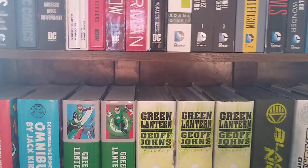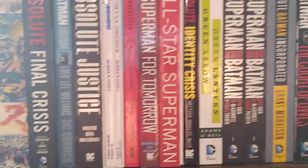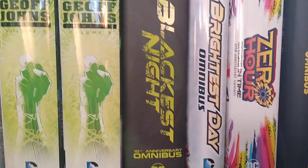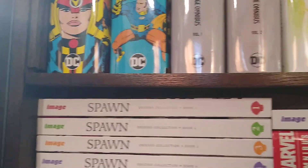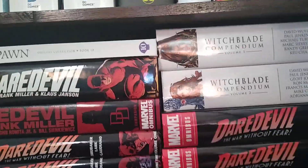So there you have it — that's my other shelved collection. Thanks for joining me on this one. If you have any questions or if you see any books you'd like me to do a more detailed review of, please let me know in the comments and I'll see you again really soon. Thanks a lot, bye!